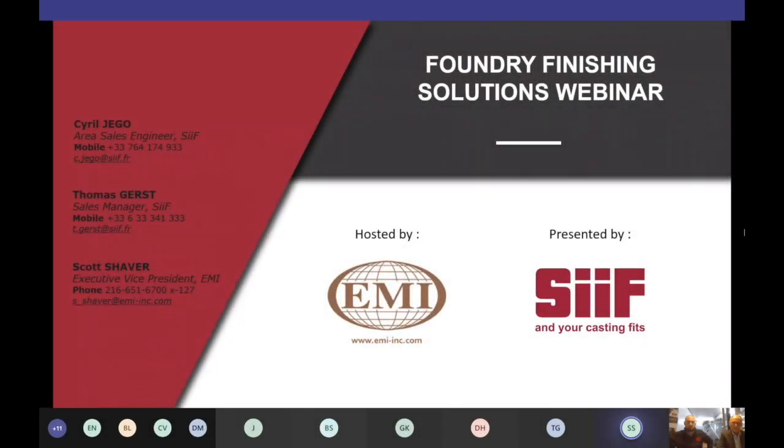Good morning, everyone, and welcome to our Foundry Finishing Solutions webinar. My name is Scott Shaver from Equipment Manufacturers International, or EMI. Along with us from CIF are Thomas Gerst and Cyril Jago — he goes by CJ for short.